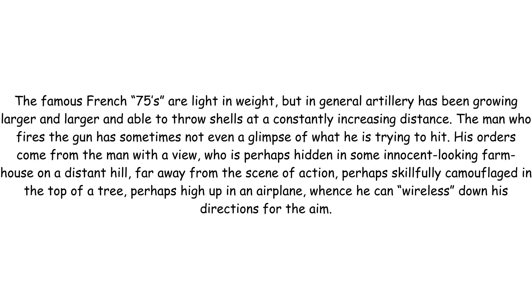The man who fires the gun has sometimes not even a glimpse of what he is trying to hit. His orders come from the man with a view who is perhaps hidden in some innocent-looking farmhouse on a distant hill, far away from the scene of action, perhaps skilfully camouflaged in the top of a tree, perhaps high up in an airplane, whence he can wireless down his directions for the aim.